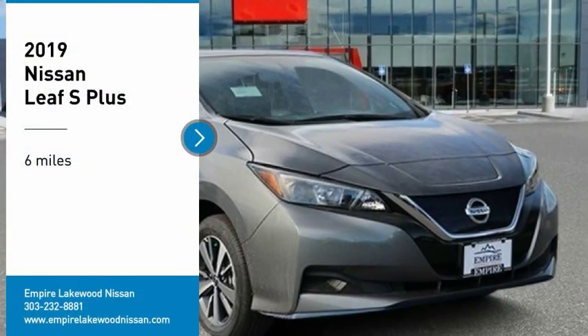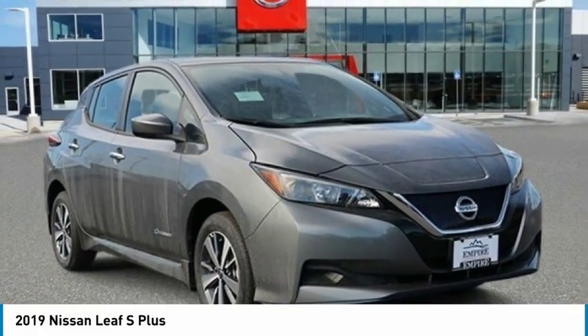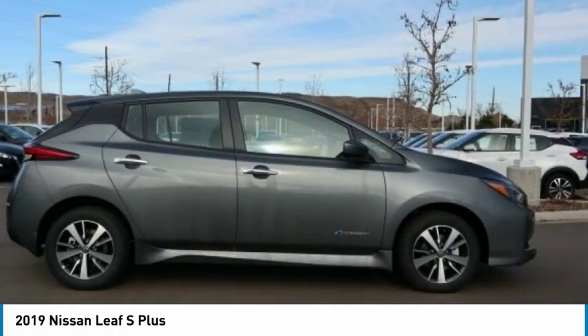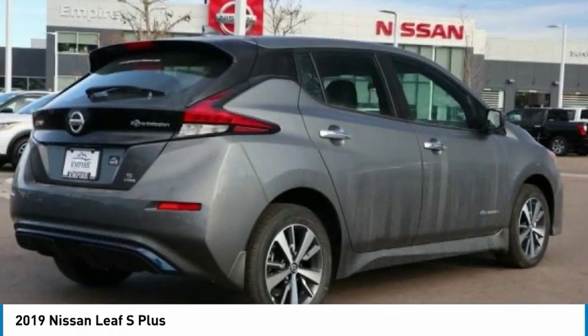Looking for the right vehicle? Check out the 2019 Nissan LEAF — the leading, environmentally friendly, affordable family car.